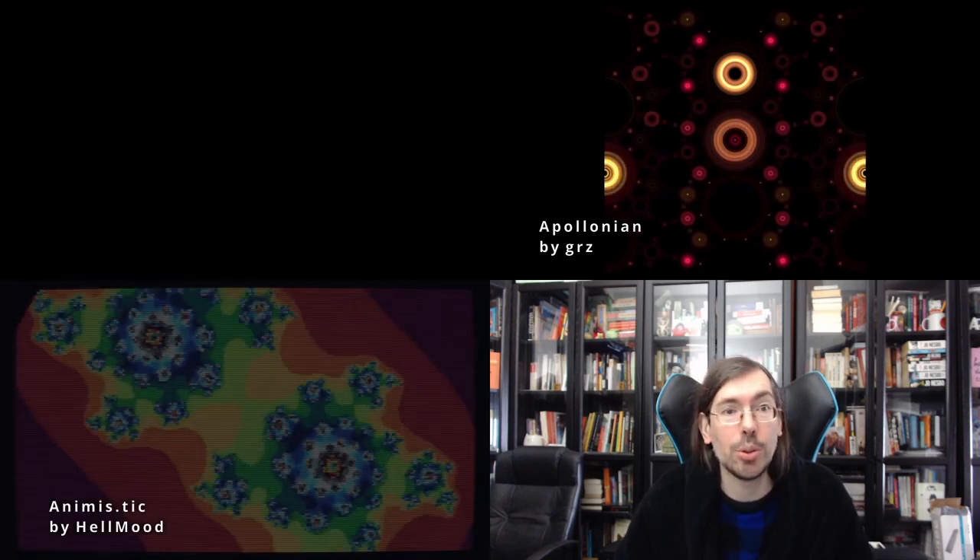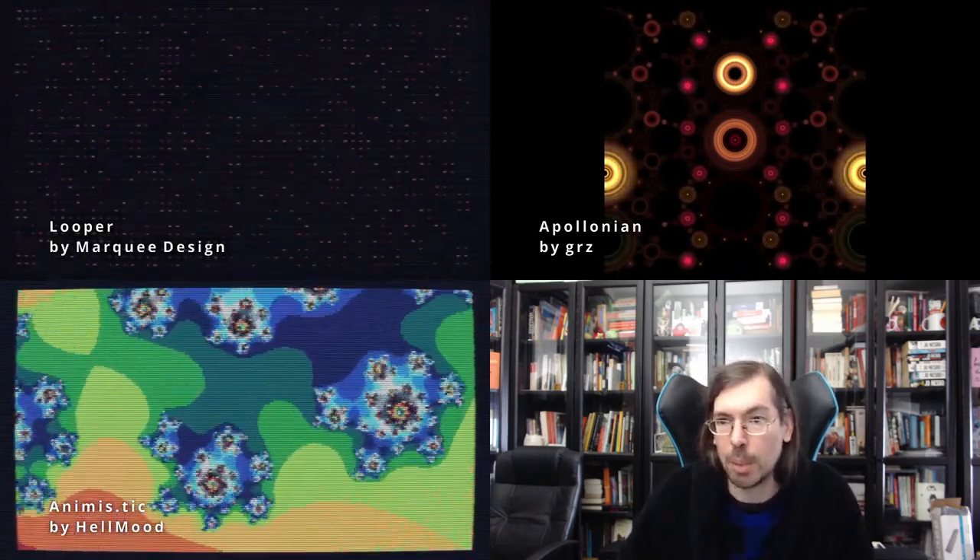Shadow Party in France, happening online only but organized by French demo seniors, had a new school intro competition with a single entry: Apollonian by Grz for Linux — a very cool 256 byte intro following up the series that Grz had been doing throughout the year. They also had a special TIC-80 256 byte intro compo due to many submissions. In second place Animistic by Helmudge, and in first place Looper by Markey Design. Both of them interesting to check out.